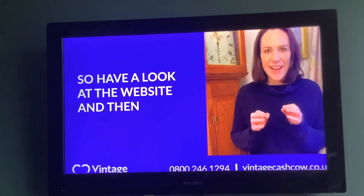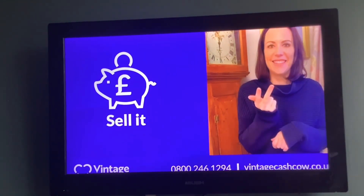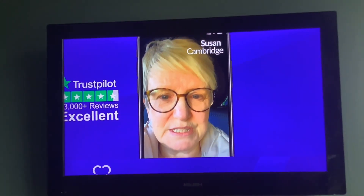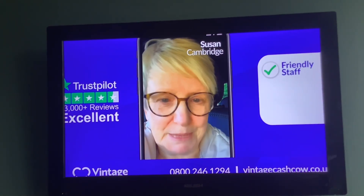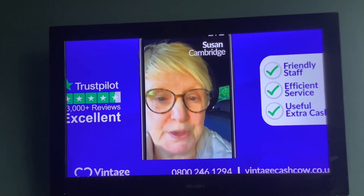Have a look at the website and then box it, send it and sell it. My experience with Vintage Cash Cow was 100% positive — lovely people to deal with, really fast, efficient service and, what's more, cash in my pocket.